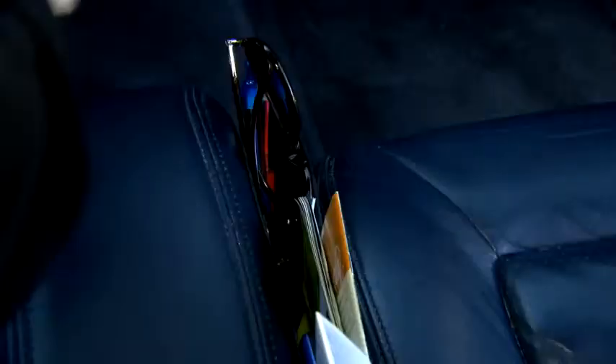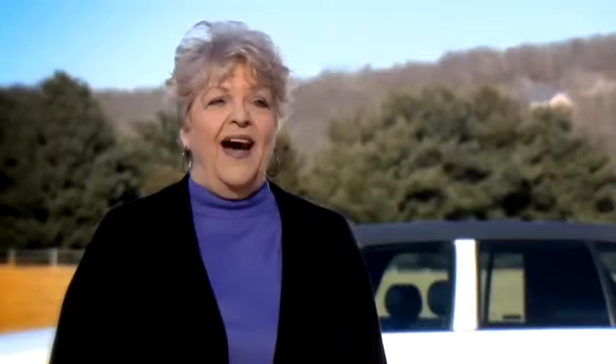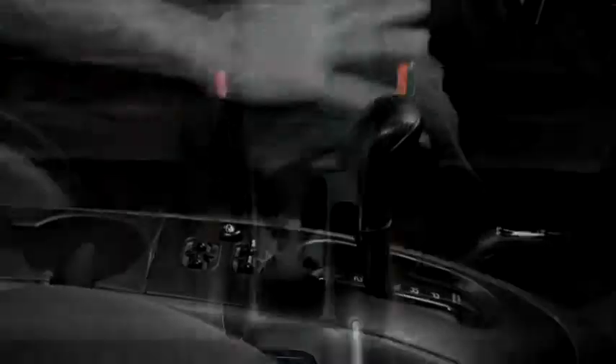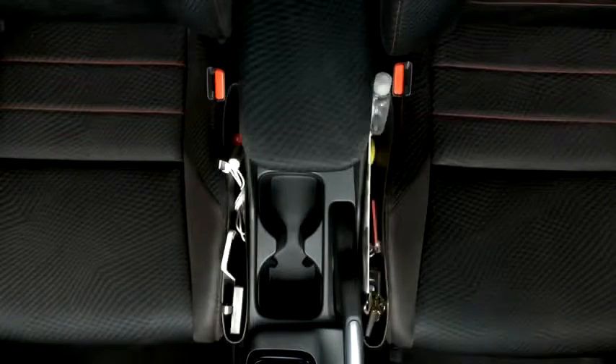Through the years it's gotten a lot harder for me to crawl around in the car looking for something that's fallen under the seat. But with Catch Caddy, I don't have to — everything is at my fingertips. Stop losing stuff in that black hole between the seat and console.